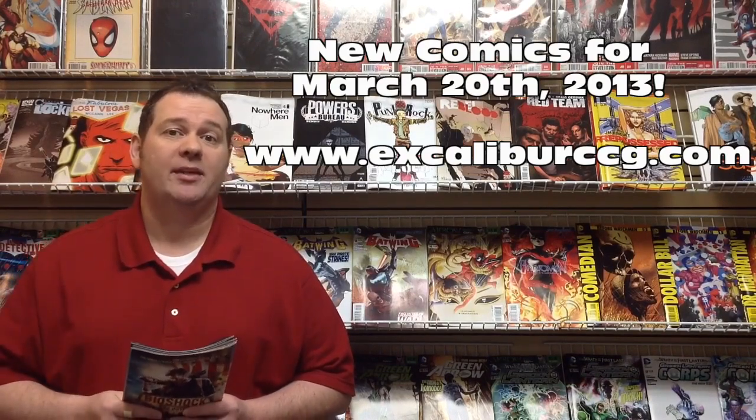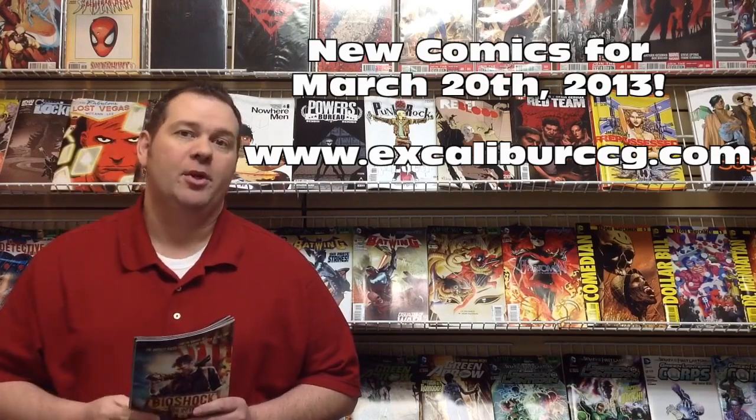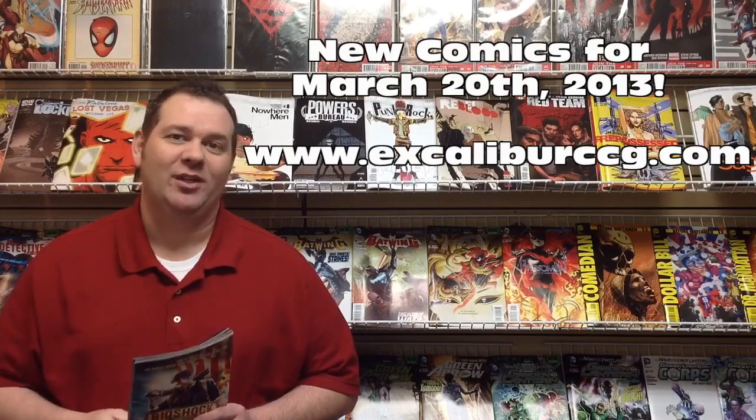Let's move on to this week's new comics coming out March 20th. That is tomorrow, but you're probably watching it on the day of. So let's get right into it.